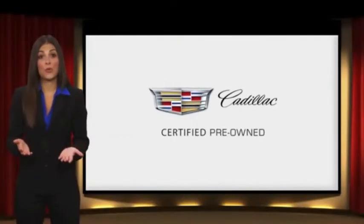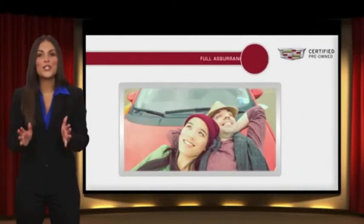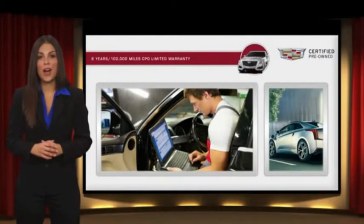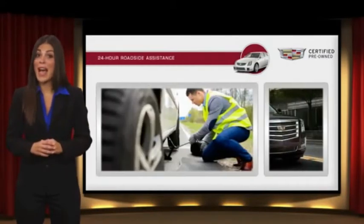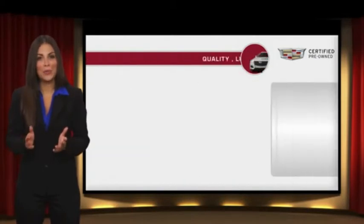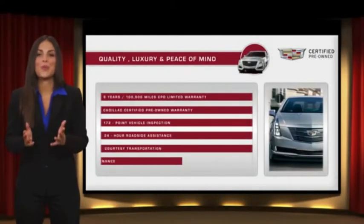Each certified pre-owned Cadillac comes with full assurance that it meets Cadillac's rigorous standards. With additional warranty coverage, 24-hour roadside assistance, and courtesy transportation, your certified pre-owned vehicle will provide you peace of mind.